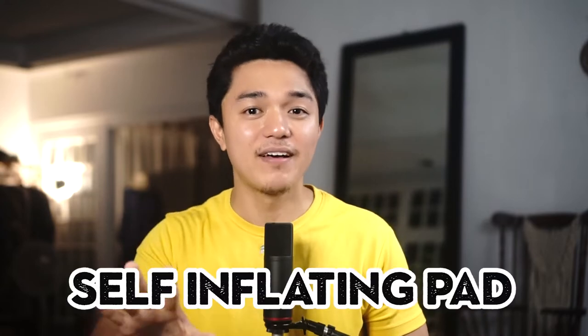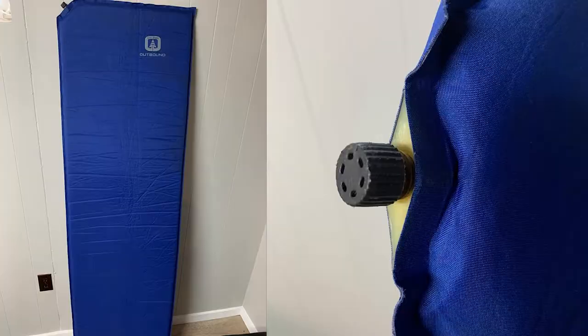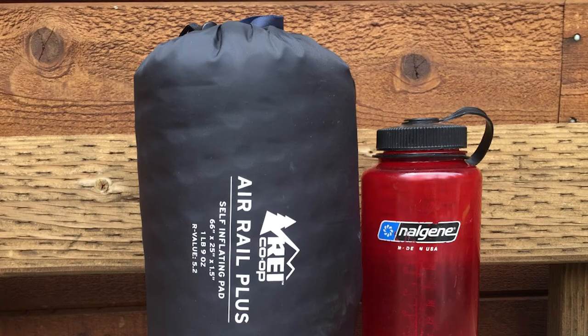The next hiking pad is the self-inflating pad. It's similar to an air pad, but it has its own self-inflating foam inside it. Unlike air pads, you do not necessarily need to blow into it — or if ever, just a little, to adjust the firmness. It's more comfortable than air pads and has better insulation. The downside is it's heavier, bulkier, and more expensive. Like the air pad, it can also get punctured, so you need a patch kit. This would be the best pad if you don't mind the weight, bulkiness, and price.